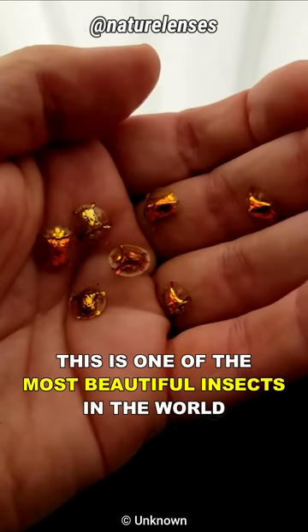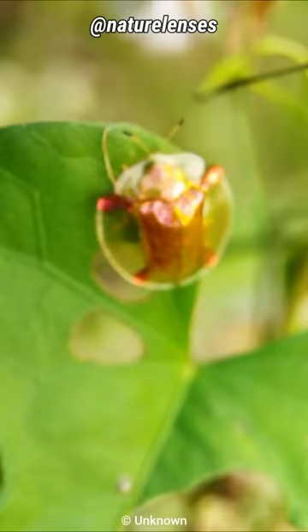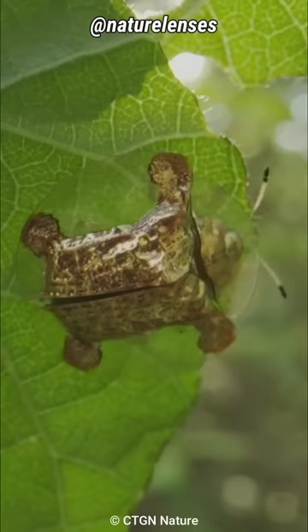This is one of the most beautiful insects in the world. Meet the Golden Tortoise Beetle, the beautiful gold bug. The Golden Tortoise Beetle is a species of beetle in the leaf beetle family Chrysomelidae, native to North America.